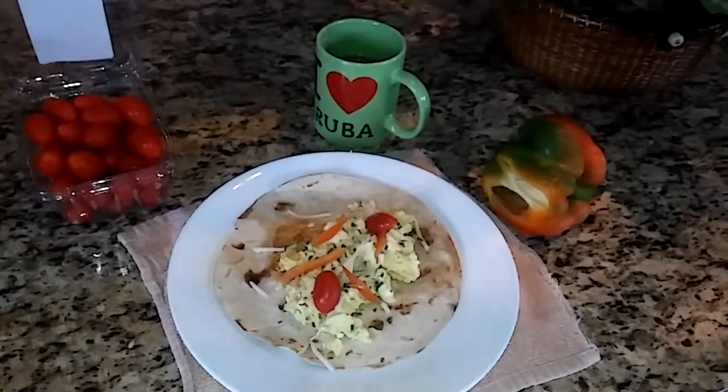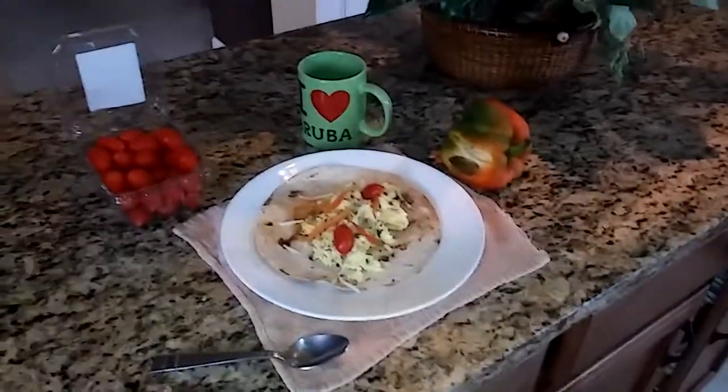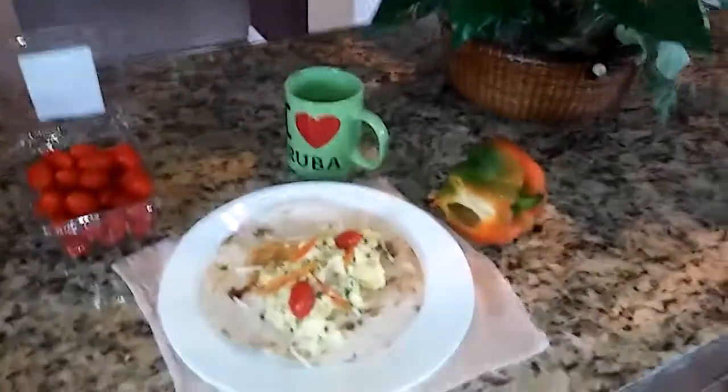And a couple cherry tomatoes, so we're going to try and enjoy this meal from our house to yours. Abundanza, have a great day, God bless.